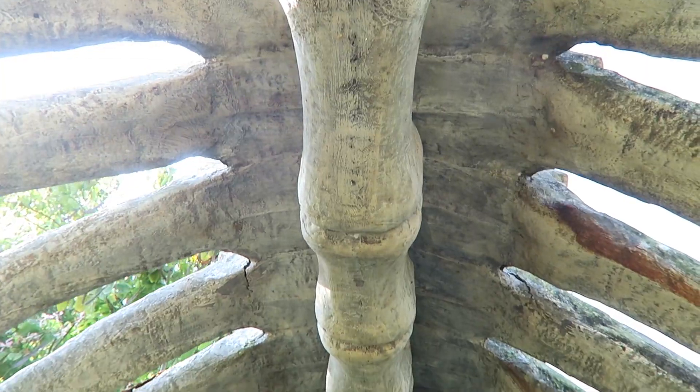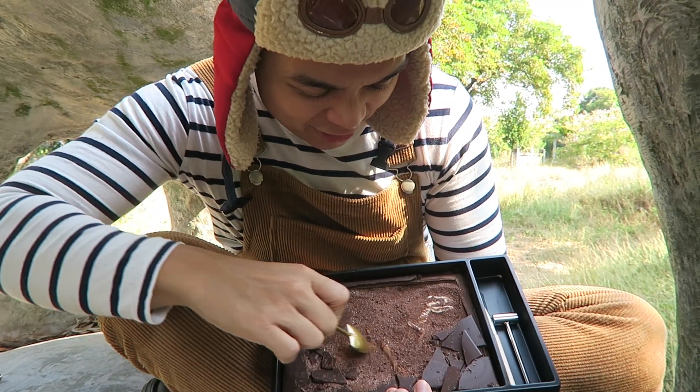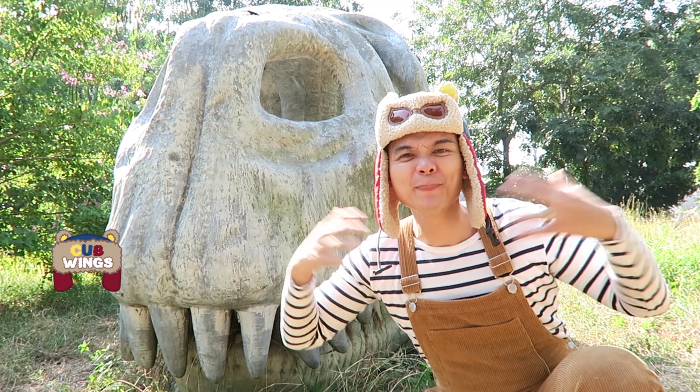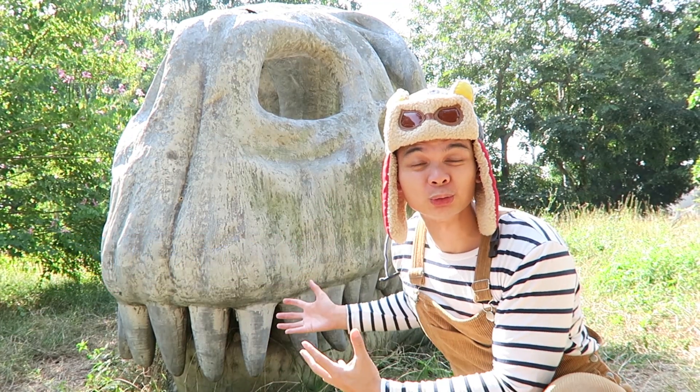Let's explore this giant dinosaur fossil and dig up our own dinosaur fossil chocolate. Watch until the end to find out what dinosaurs we uncover. Hello Cubs, I'm Mr Albie. I found this giant dinosaur fossil.